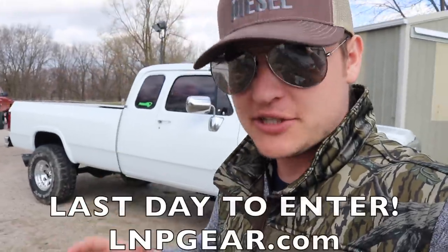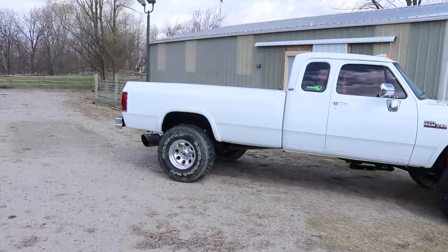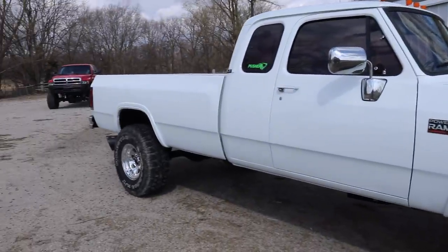It's also your last day to enter to win this truck plus $5,000 cash. Place an order at lmpgear.com and you're automatically entered to win. We just gave it a nice wash this morning and wiped the entire thing down with microfiber towels.